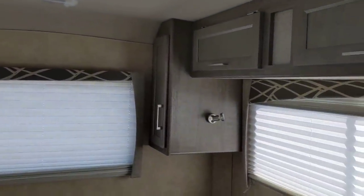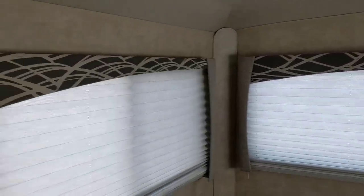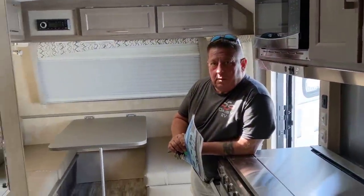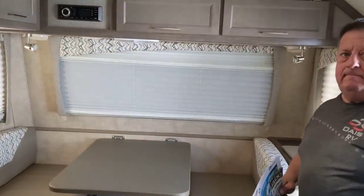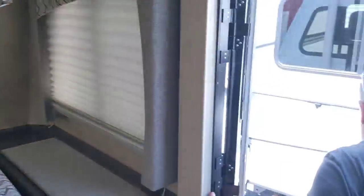This is essentially a giant Casita. The largest Casita you can get is a 17-footer; this is a 24 or 25-footer. It's the same concept — a fiberglass shell that's so solid it would probably float. We'll finish up on the outside and take a look around out there.